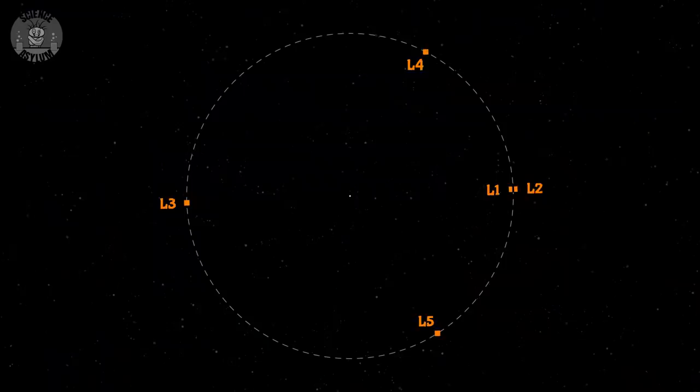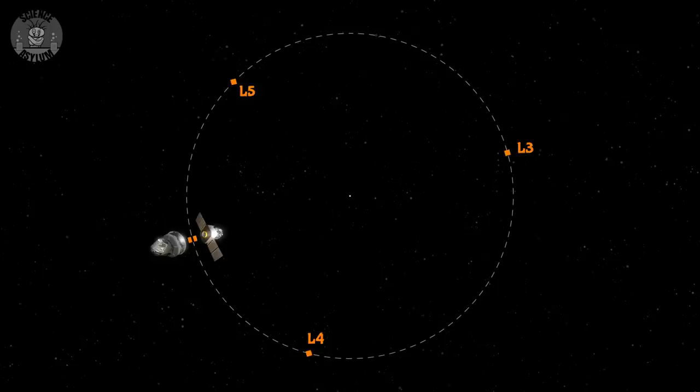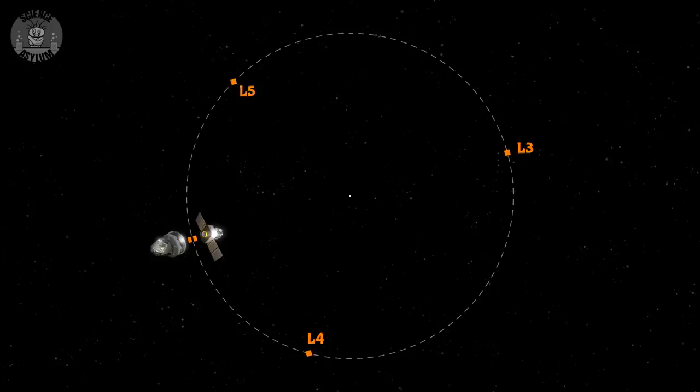So, what are Lagrange points? They're five special points around the orbit of a planet or moon. They orbit with the planet or moon, so they're locations of stability. Objects can remain stationary with respect to the planet or moon. Some of them are fully stable, while others are only semi-stable.